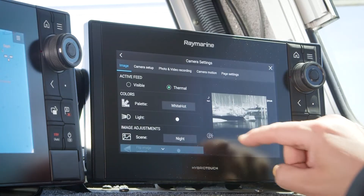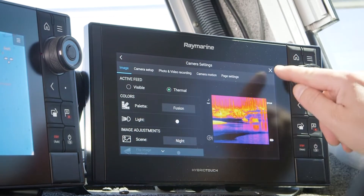The M500 offers several different color palette options that you can select to aid in picking out targets or to ease eye strain. The FLIR M500 can be integrated with many multi-function navigation systems from Raymarine, Furuno, Garmin, and Simrad. Most of these systems allow you to control the motion of the M500 from their touch screen, and changes to settings and preferences are controlled from the MFD's menu structure.